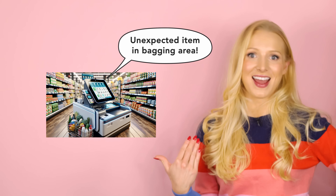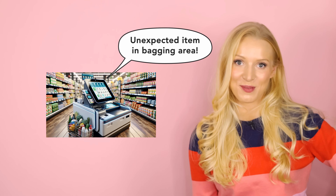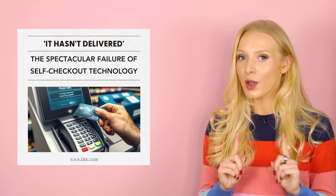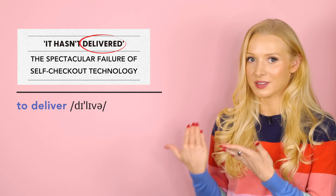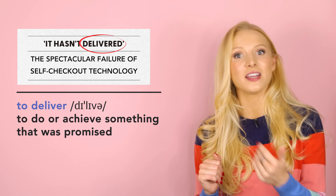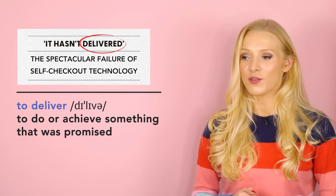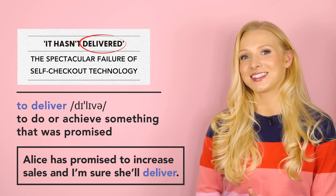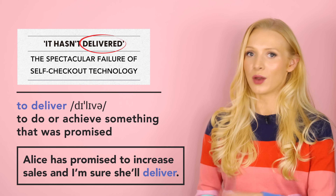So self-checkouts — love them or hate them? I personally love them until I hear 'unexpected item in bagging area', which I hear almost every time I use them. But let's see what the article from the BBC has to say. Here's the headline: 'It hasn't delivered. The spectacular failure of self-checkout technology.' I want to draw your attention to the verb 'to deliver'. In this context, to deliver means to do or achieve something that was promised. For example: Alice has promised to increase sales and I'm sure she'll deliver. So the headline says that self-checkout technology has not done what was expected.